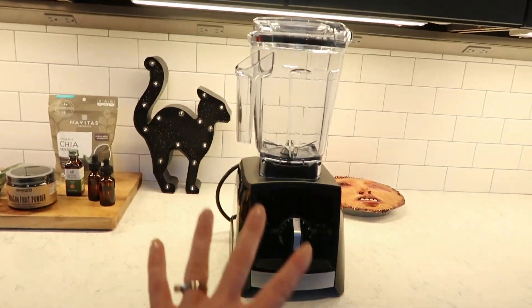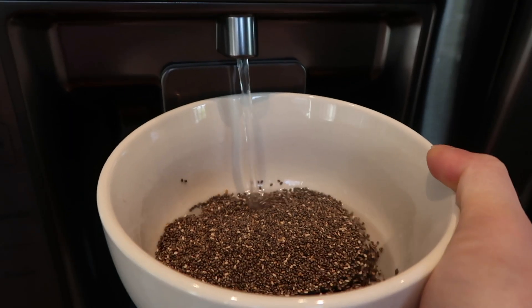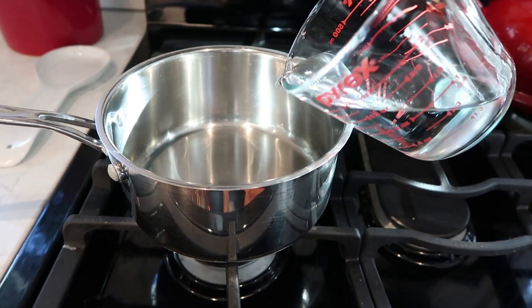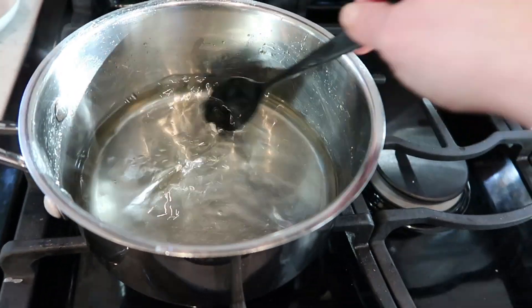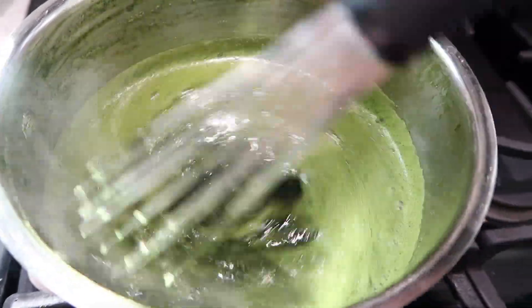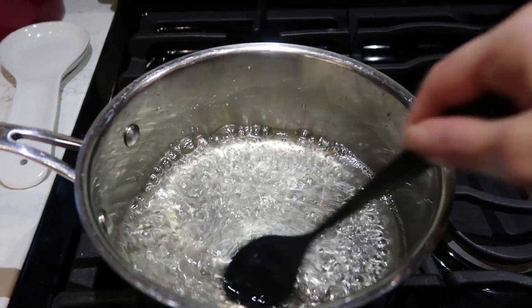Alright, I think I have everything we need to make a delicious Witches Brew Frappuccino. The first thing I'm going to do is add some chia seeds to a bowl. Then I'm gonna add a little bit of water and let them soak for a while. And while that's happening, we can make our frog spawn simple syrup. You just boil equal parts of sugar and water together, add some spirulina and whisk it. Whisk it good. While that cools, I'm gonna make another batch of simple syrup and add a tablespoon of our orange flavor to it.